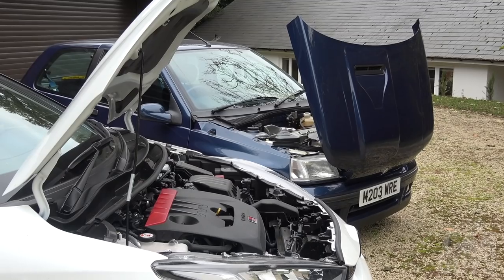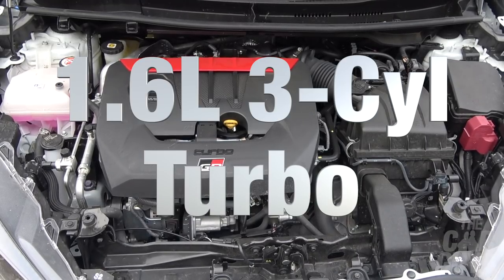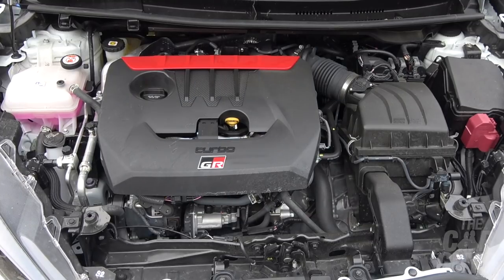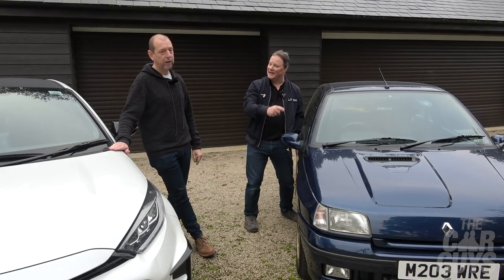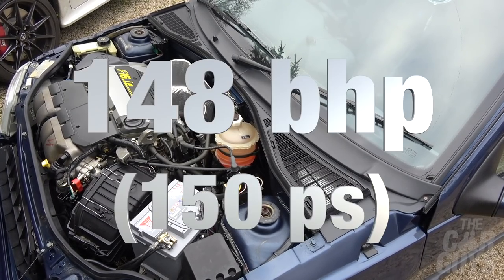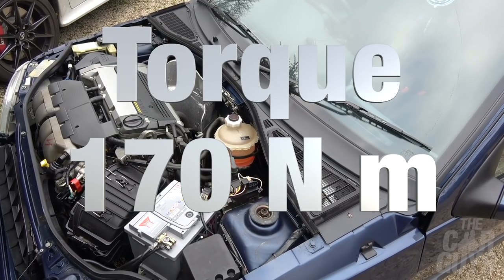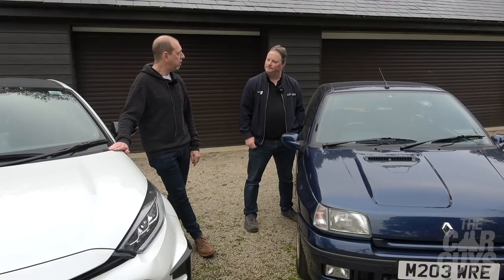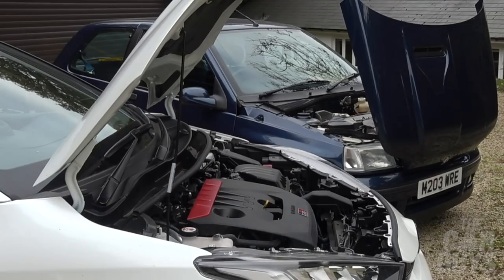Should we talk engines? In the Yaris we have one of the most sophisticated 1.6 three-cylinder turbocharged engines ever made — the most powerful three-cylinder engine ever produced. The Clio has a mighty two-litre, 16-valve, four-cylinder naturally aspirated engine — motorsport pedigree, quite revvy, no turbo lag, torque evenly distributed — putting out about 150 brake horsepower. And 150 brake horsepower is exactly what the Yaris puts out too. The Yaris is a 1.6, not as I told my insurance company, a 1.3.